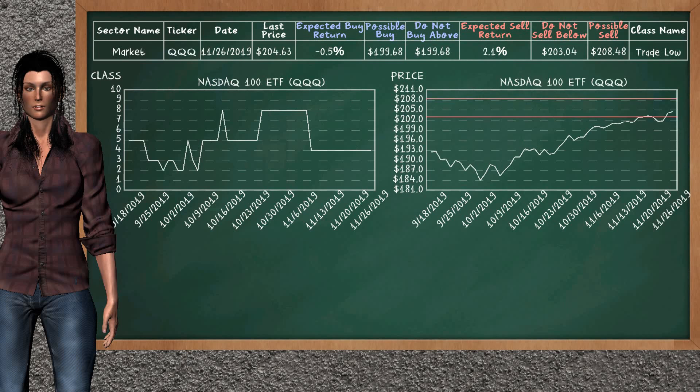We show you the NASDAQ 100 ETF and it belongs to the trade low class. Our analysis shows you a mild opportunity to sell. We are expecting a sell return of 2.1%. This top opportunity has a minimum sell price of $203.04, but we expect a possible sell price of $208.48.